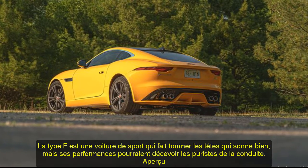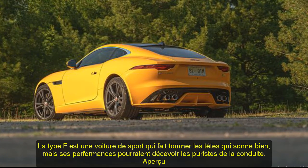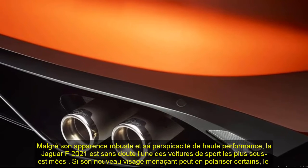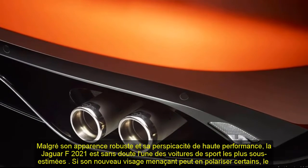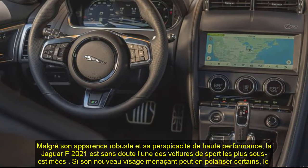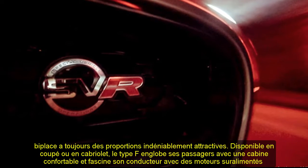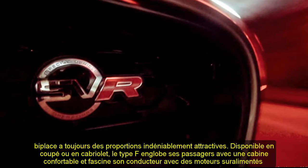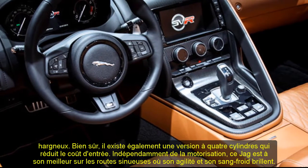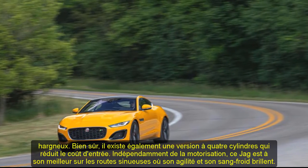Despite its hard-bodied appearance and high-performance acumen, the 2021 Jaguar F-Type is arguably one of the most underappreciated sports cars. While its menacing new face may polarize some, the two-seater still has undeniably attractive proportions. Available as a coupe or convertible, the F-Type encompasses its passengers with a snug cabin and enthralls its driver with snarling supercharged engines. There's also a four-cylinder version that reduces the cost of entry. Regardless of powerplant, this Jag is at its best on twisting roads where its agility and composure shine.